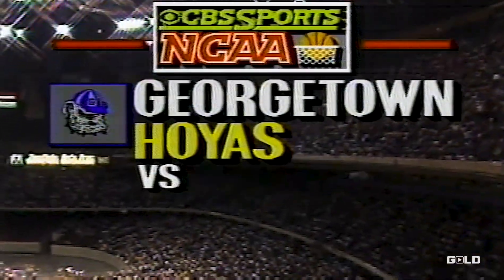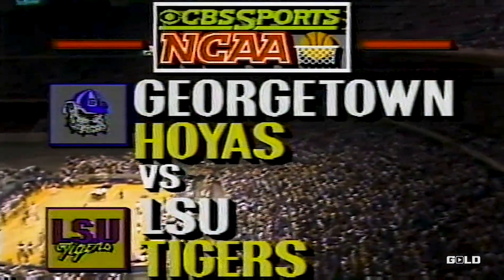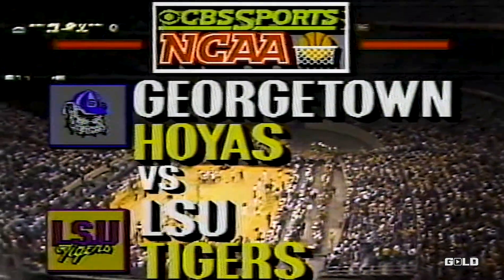The Hoyas of the Big East Conference will travel down to take on the LSU Tigers of the Southeastern, because a win will let Georgetown move to number one in all the polls.